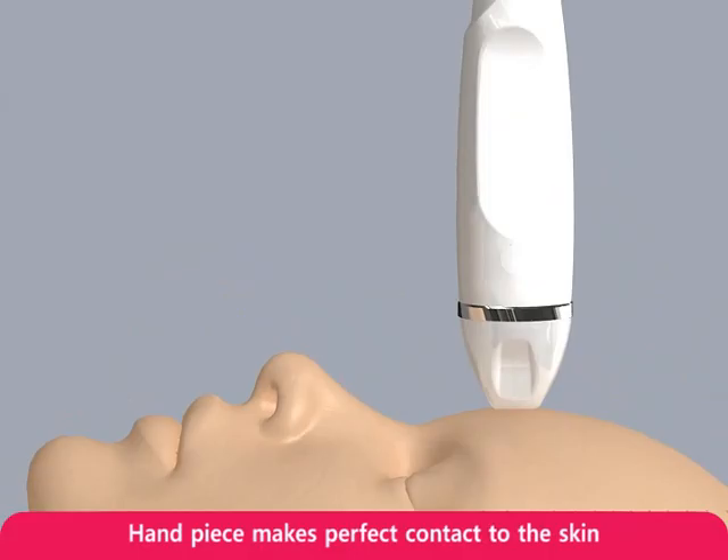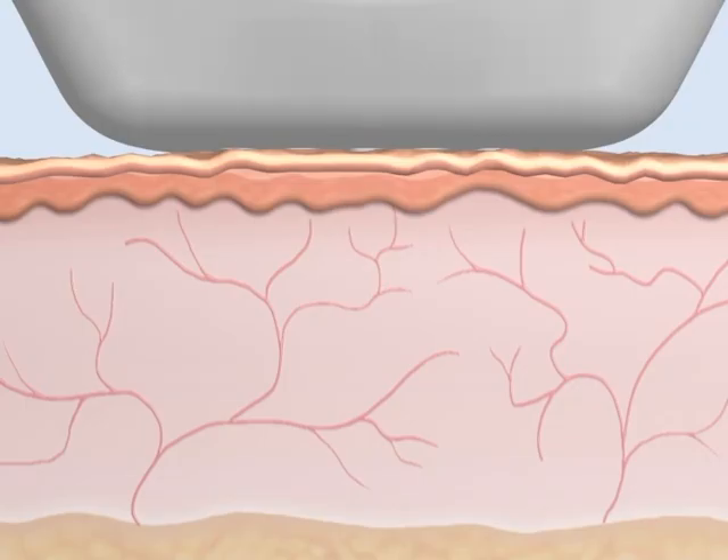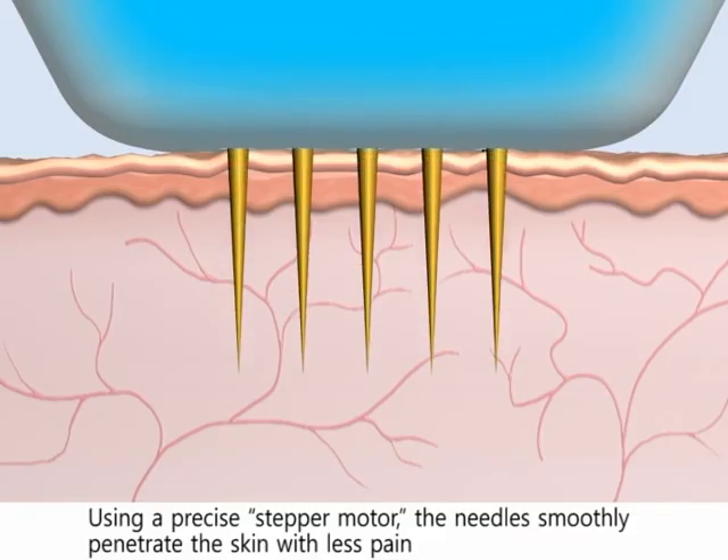First of all, the Secret RF handpiece makes perfect contact to the skin. The 25 micro needles begin to emerge from the tip of the handpiece. Using a precise stepper motor, the needles smoothly penetrate the skin with less pain.